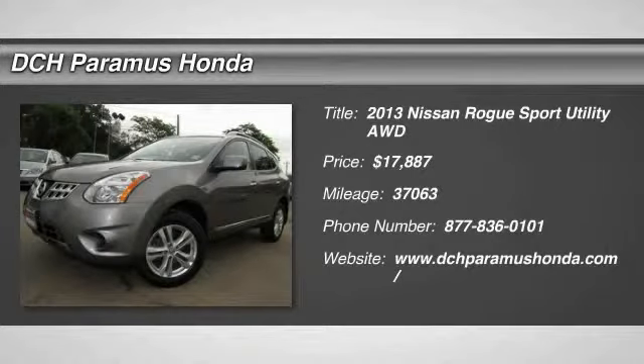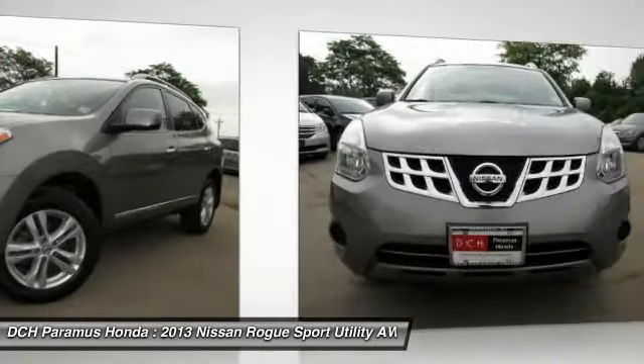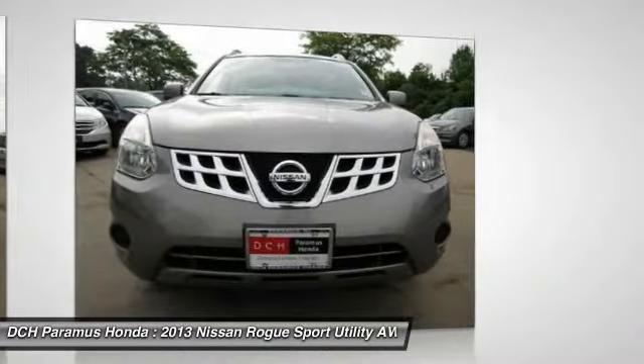The 2013 Nissan Rogue. The stylish Rogue gets 27 miles per gallon and still boasts nearly 58 cubic feet of cargo space.